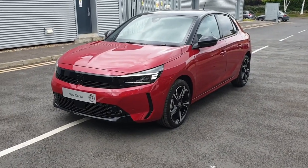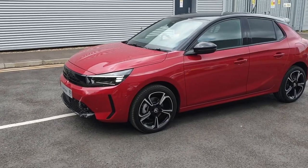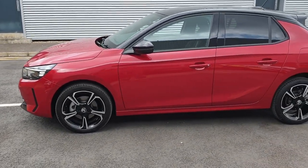Introducing the Vauxhall Corsa Hybrid GS. Experience a perfect blend of performance and efficiency with this innovative hatchback that offers a dynamic drive, cutting edge technology and eco-friendly credentials.